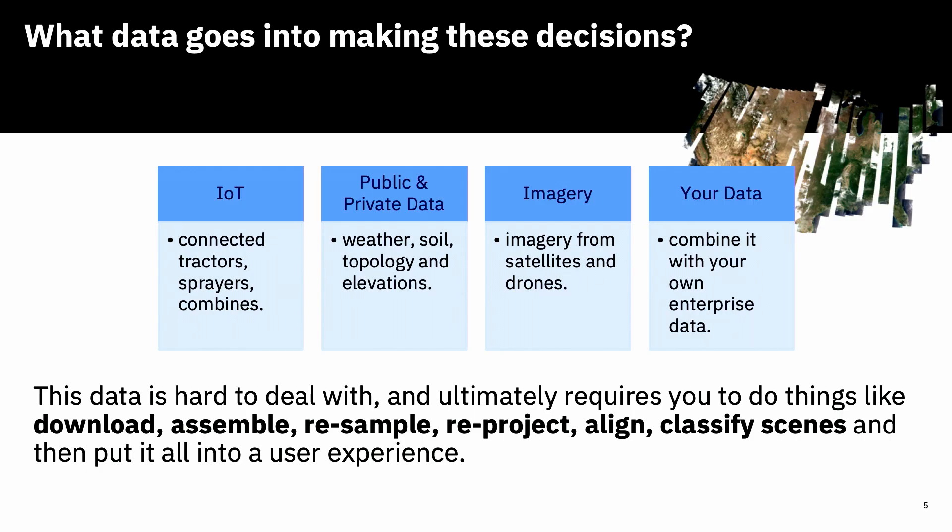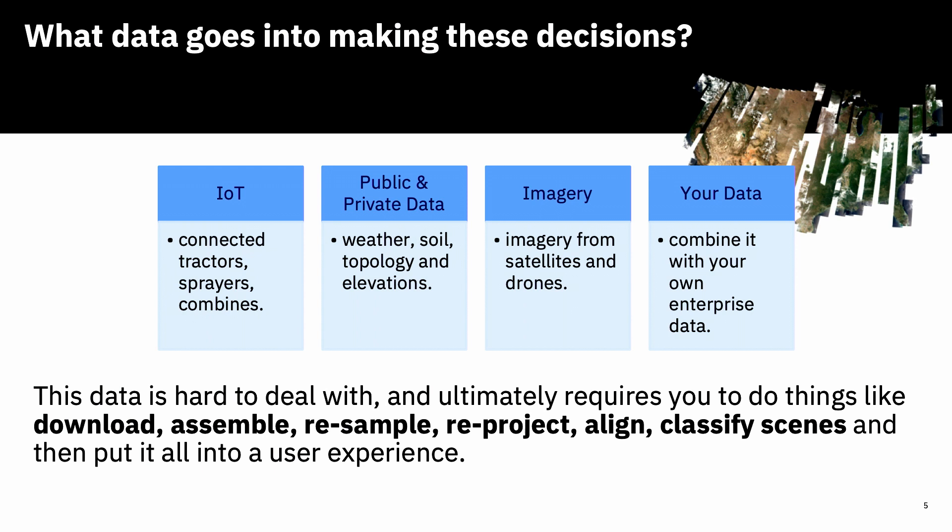What type of data goes into making these decisions? We have IoT data — connected tractors, sprayers, combines, any type of that equipment — field sensors, personal weather stations. There's public and private data that goes into the platform. Of course imagery — drones or manned aircraft imagery, high resolution — and then your own data that you bring into the platform.